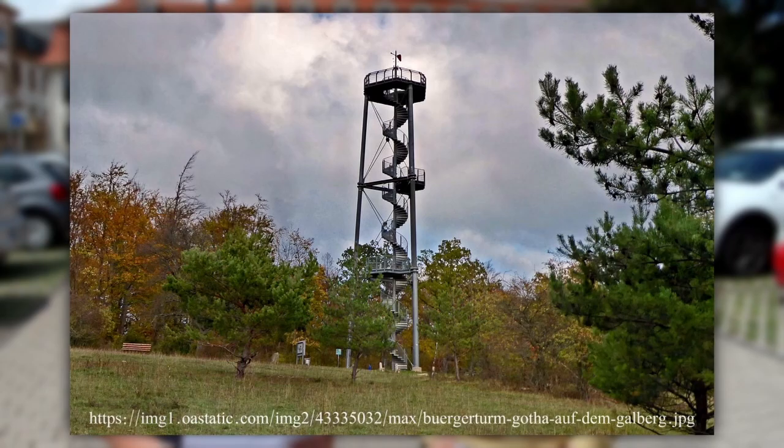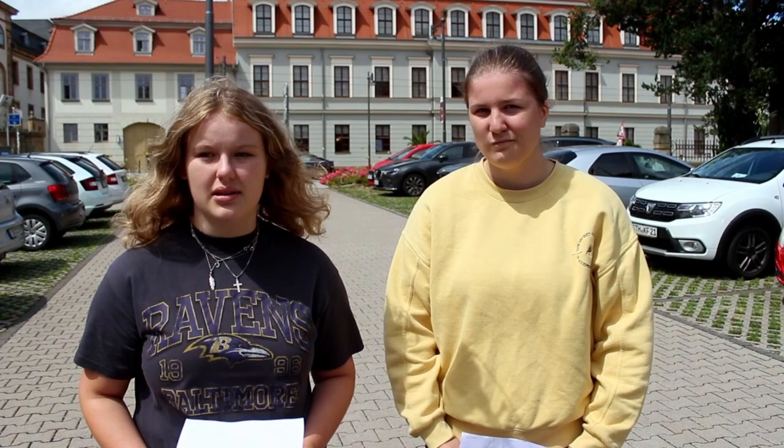Now you already know a lot about Gotha's history, and we want to share some free time activities you can do in Gotha. The first is the Burgerturm, an observation deck located at the Galberg. It was built in 2009 and is the successor of the Anoldi Turm. If you're interested in being active, you can hike to the Burgerturm, and at the top of the observation deck you will have a beautiful view over Gotha and its surrounding area. If you're hungry after your walk, you can go to the restaurant Berggarten where delicious dishes are served.